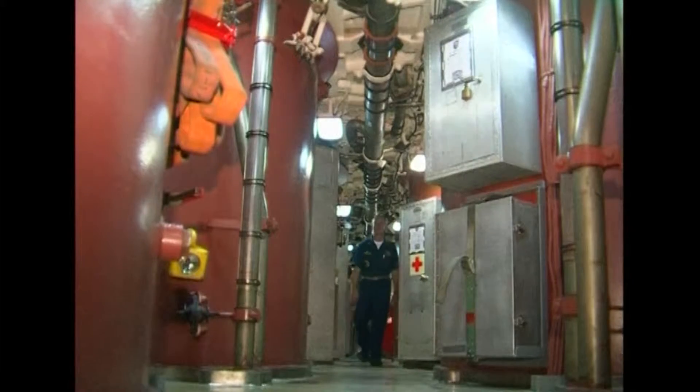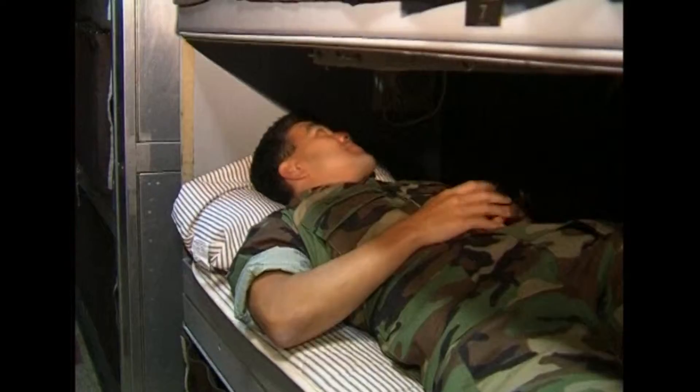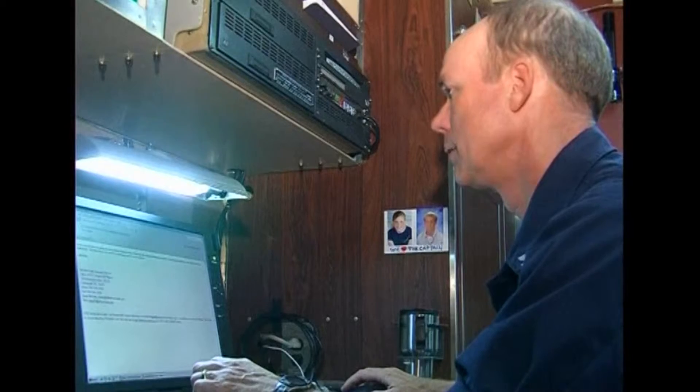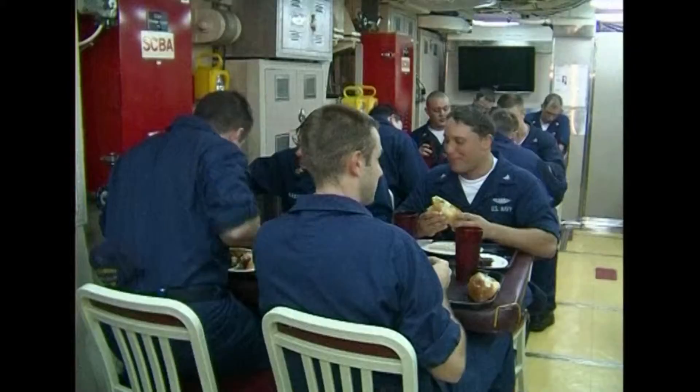The cramped conditions allow sailors only limited personal space. Crew quarters offer privacy when a sailor is lying down on his bunk, and there are lockers for storage of personal items. But in general, the life of a submariner is shared with his shipmates. One new feature available to submariners is internet and email access.